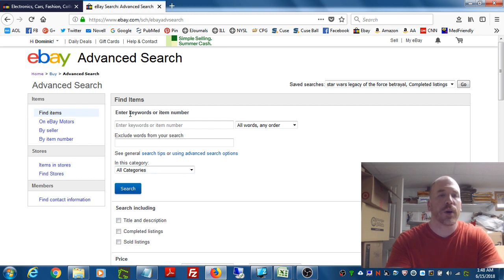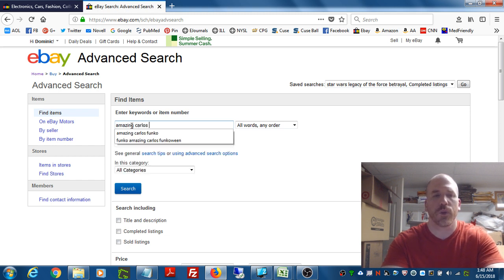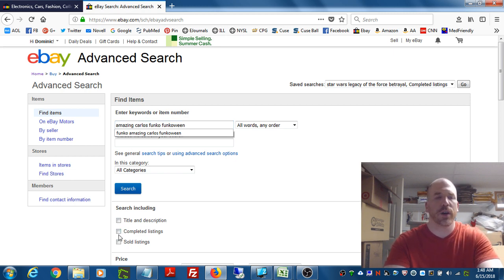We're going to go to the Advanced tab and type in our search — 'Amazing Carlos Funko' and 'Funko Ween' as keywords to help distinguish it. Now, you'll see options for completed listings and sold listings. A lot of people make the mistake of only clicking sold listings because they just want to know what it sold for. But that's potentially very misleading — if you only see the ones that sold, you'll miss all the ones that didn't sell. Knowing whether other items sold or didn't tells you the sell-through rate.